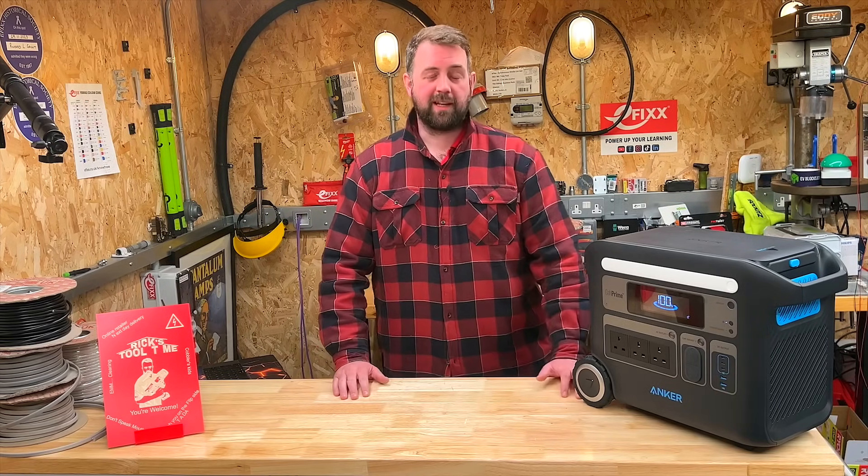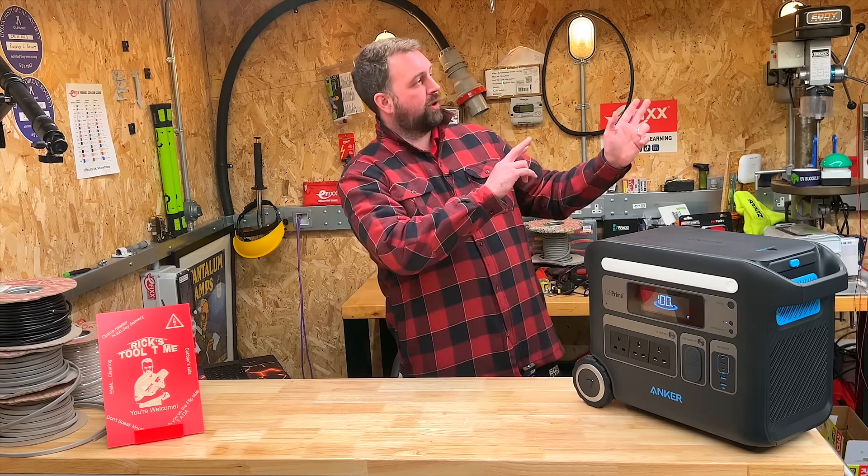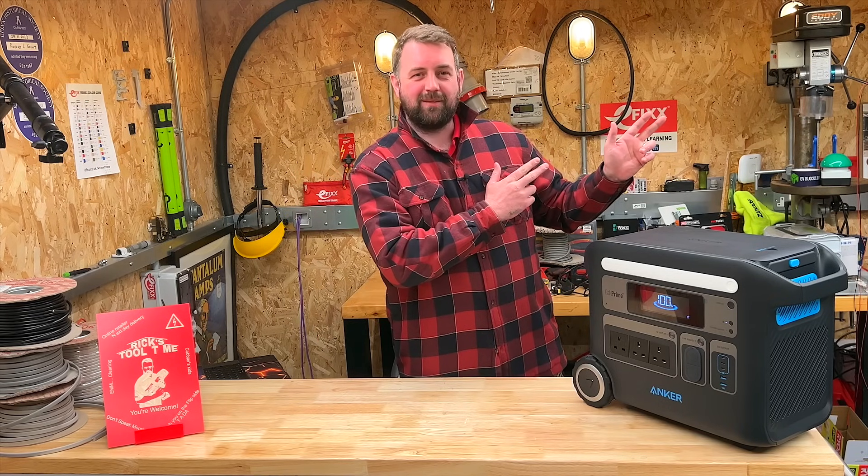What are your thoughts on the Anker Solix F2000 portable battery pack? Perhaps I've missed something — let me know in the comments. For more informative videos, shoot across here, but till then I'll see you on the flip side.